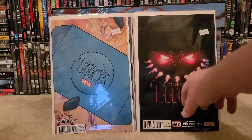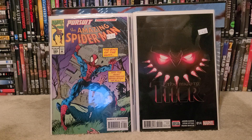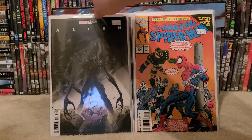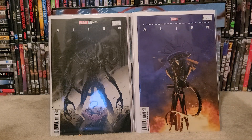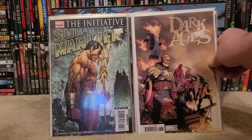The Mighty Thor number 14 — I believe that's another minor key. Found a few Amazing Spider-Man books that I needed for my run: Amazing Spider-Man 389 and 394. Also a big fan of the alien books all the way from Dark Horse to Marvel, so I did find Alien number five and Alien number nine — these are variant covers that I did not have. Sub-Mariner number six of six — I needed that for my run. Another Dark Ages number six variant cover.